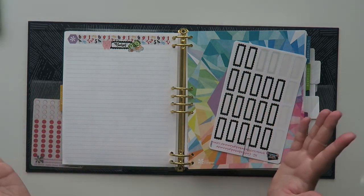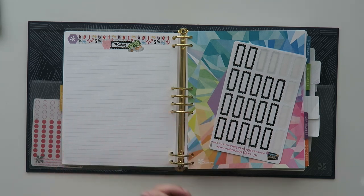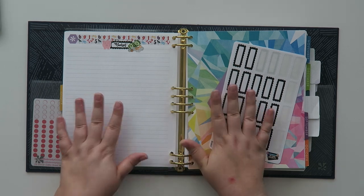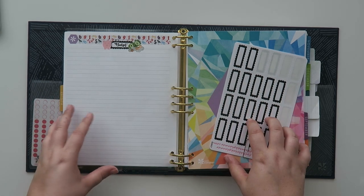So my budgets relatively look very similar from month to month. Most things don't change. However, I do have a few little extras this month that I will chat about as well. If you guys are wondering, I am using an Erin Condren binder system this year.